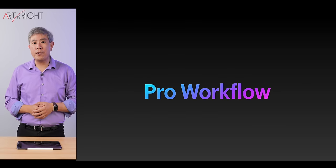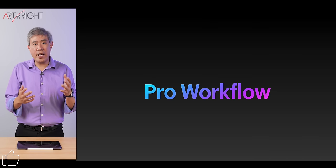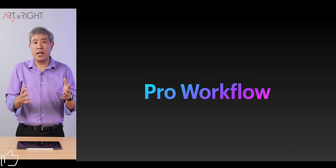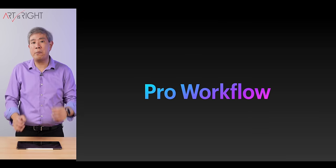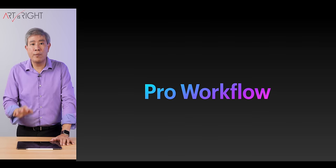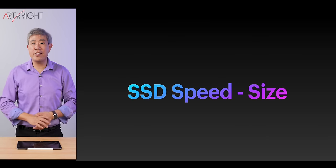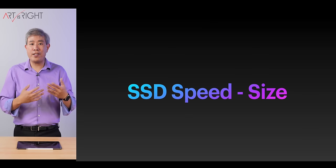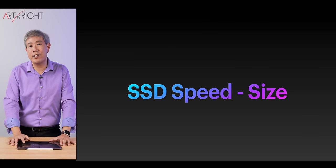As a pro photographer, what I'm covering pertains to pro workflow with heavy, intense workloads using raw files. However, if you're just a casual user, this video still applies — it will show you the performance delineation between these options so you can make the best decision. What I can tell you is that SSD speed and size is really a non-issue, as I showed in my other videos. I'll leave a link to that in the description.